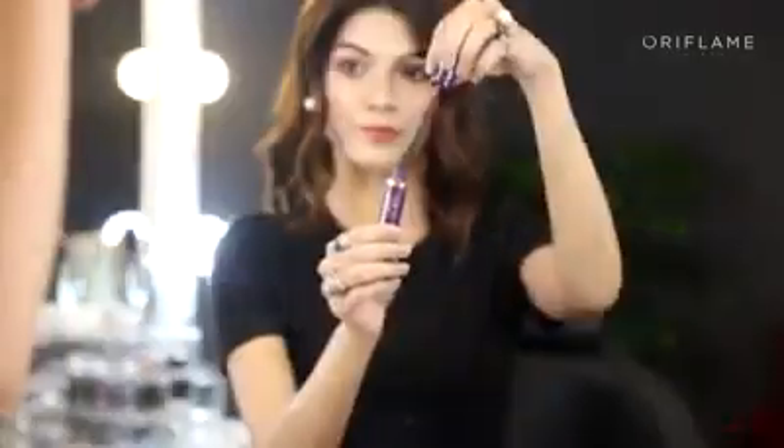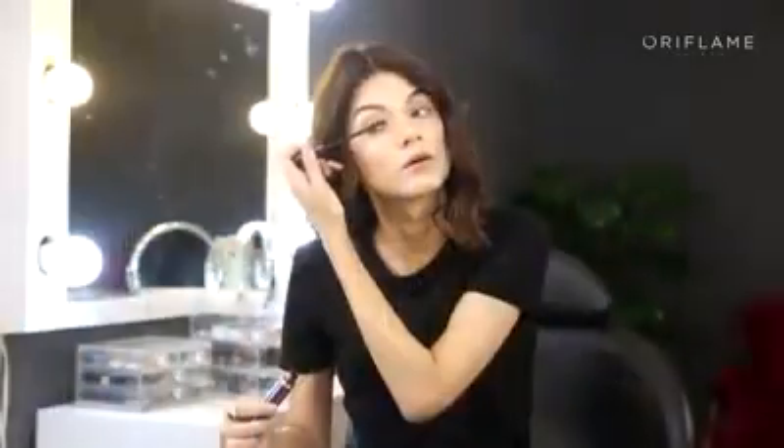Starting off with the first look, which is a very casual everyday makeup look. I'm taking this one palette and I'm using the pink eyeshadow. Next, I'm going to add some volume to my eyelashes using the one mascara.